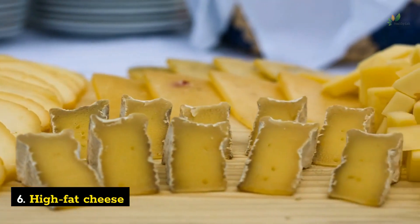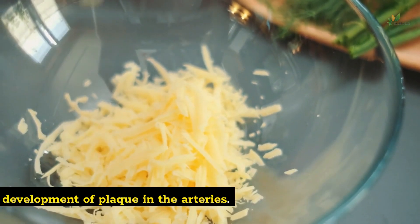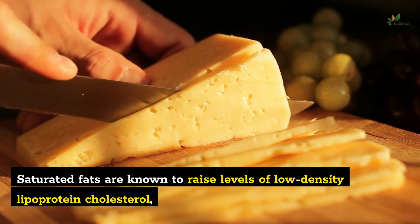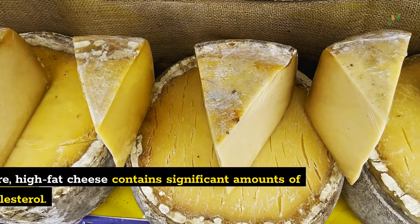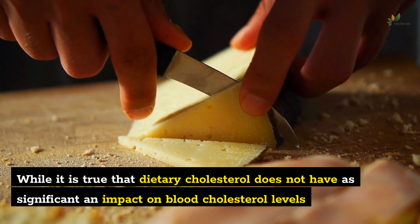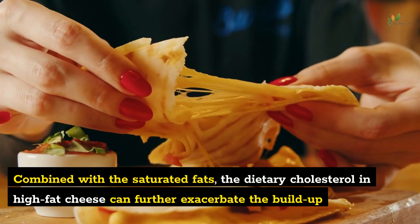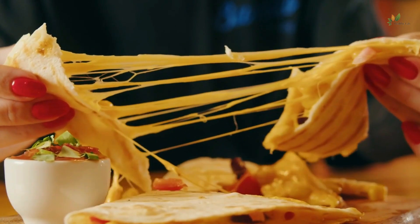Number 6: High-fat cheese. While cheese can be a delicious addition to our meals, its high-fat content can contribute to the development of plaque in the arteries. The primary reason is the presence of saturated fats in high-fat cheese, which are known to raise levels of LDL cholesterol. Furthermore, high-fat cheese contains significant amounts of dietary cholesterol. While dietary cholesterol does not have as significant an impact on blood cholesterol levels as once thought, excessive intake can still contribute to the formation of plaque, further exacerbating the buildup in the arteries.